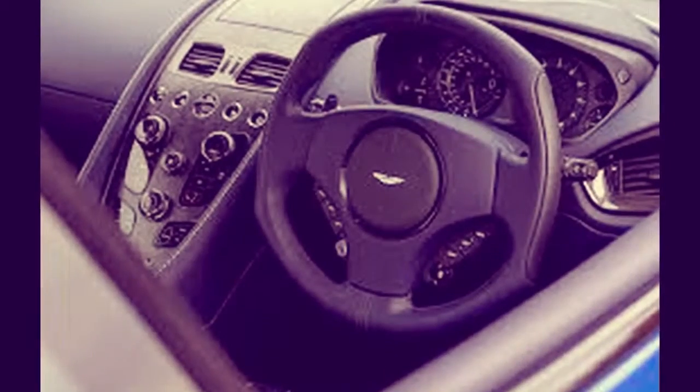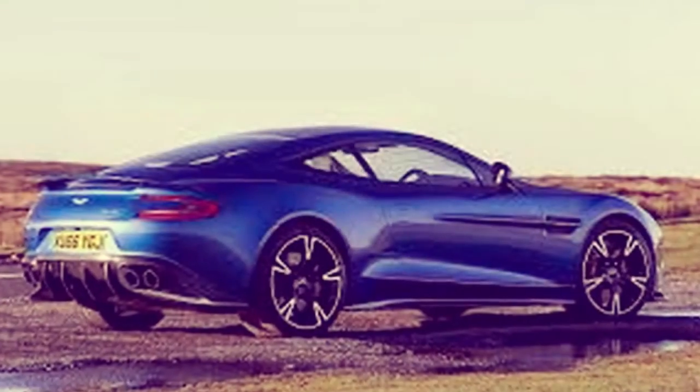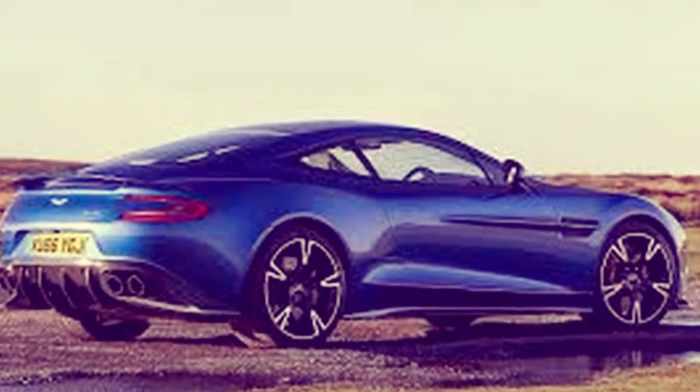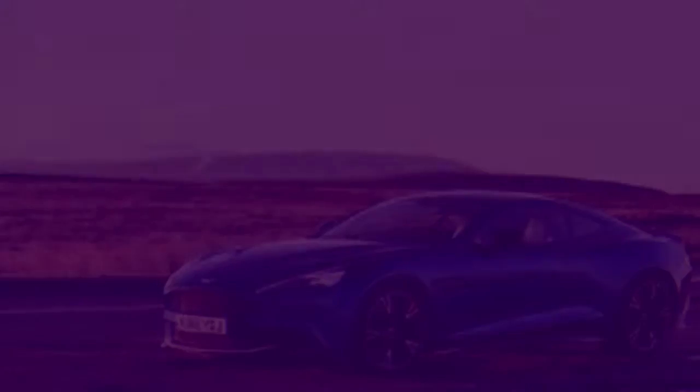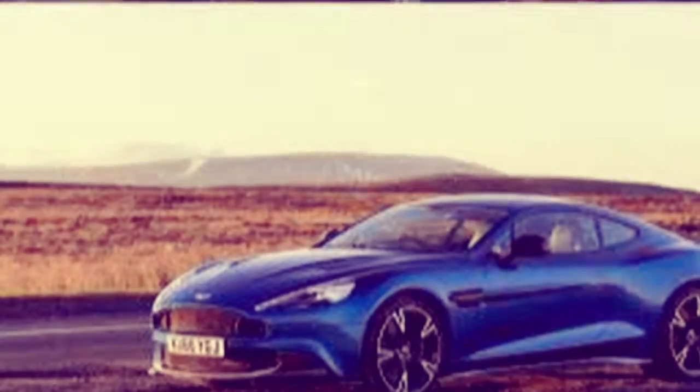Inside, top-notch materials and more engaging design make the Vanquish S a fine place to be for front seat travelers. The back seat is so minor it isn't even standard — this is a 2+2, and that back seat is possibly better left as a parcel rack with a cargo net.